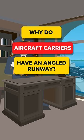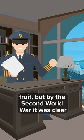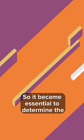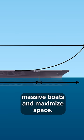Why do aircraft carriers have an angled runway? The Navy originally wasn't convinced an air division would bear fruit, but by the Second World War it was clear aircraft carriers would be game-changers. So it became essential to determine the best way to get jets on and off these massive boats and maximize space.